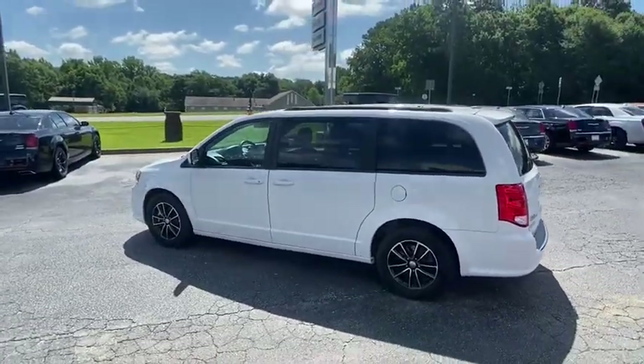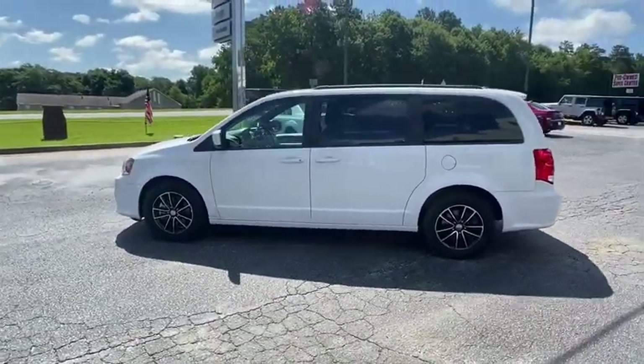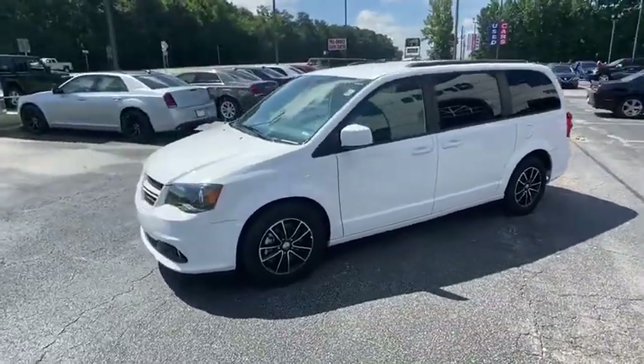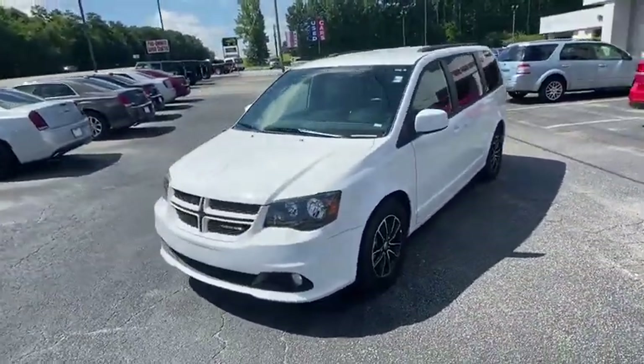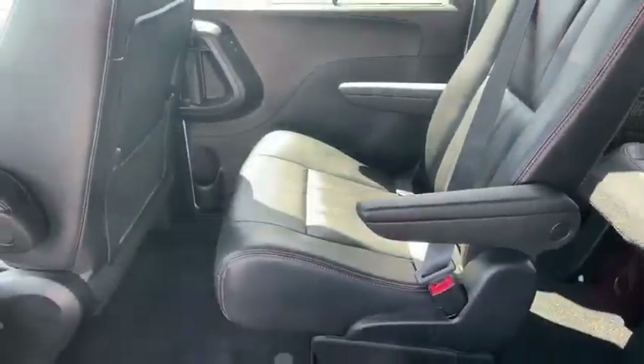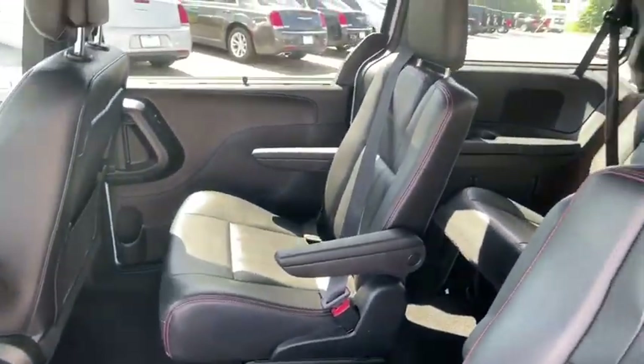This vehicle has less than 40,000 miles. Here are some of this vehicle's great options: backup camera, remote engine start, power passenger seat, steering wheel audio controls, stability control, traction control, power liftgate, and anti-lock braking system.